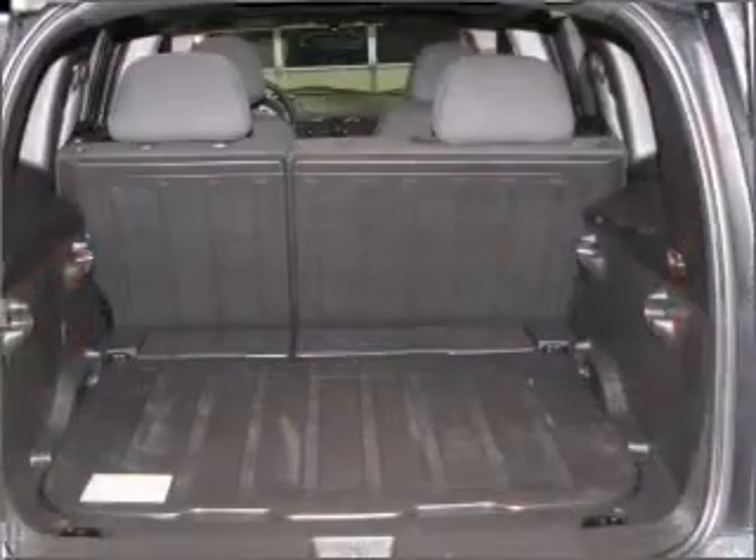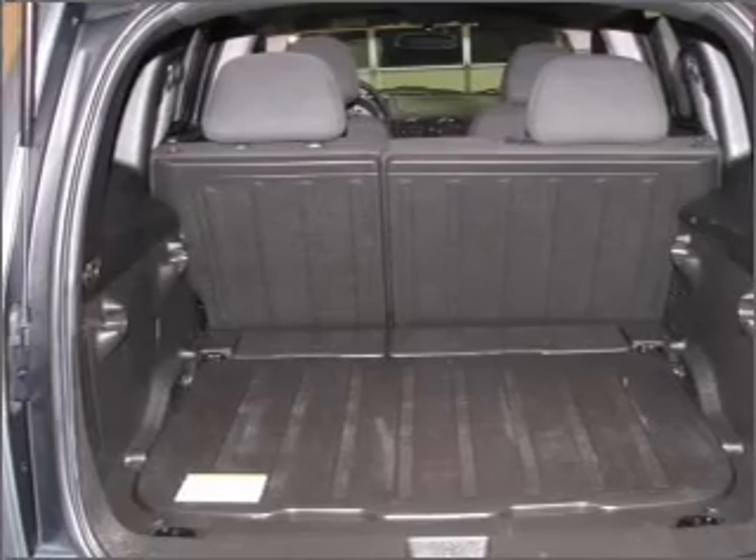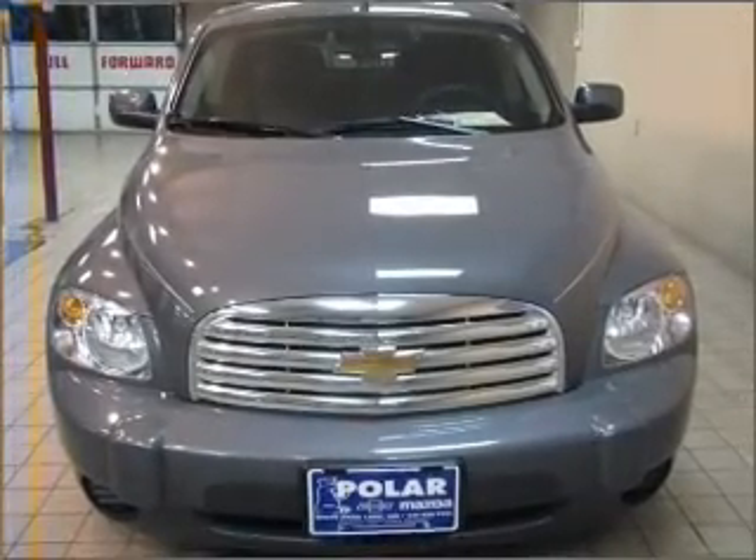Power mirrors, an alarm system, an AM FM stereo with a CD player, and an adjustable tilt steering wheel. Call today to schedule a test drive.